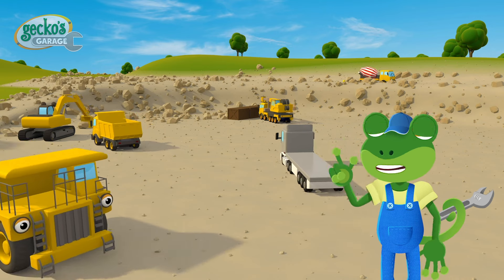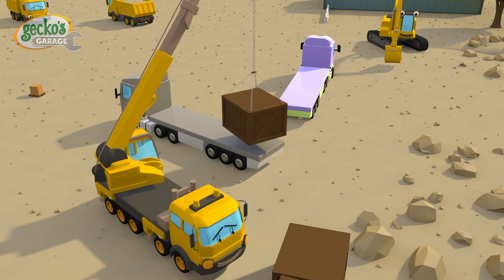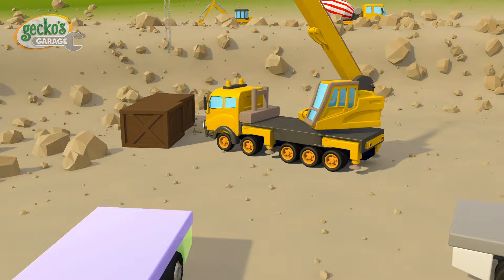All the construction trucks rely on teamwork to get the job done. If we all help each other out, things are much easier and get finished quicker.